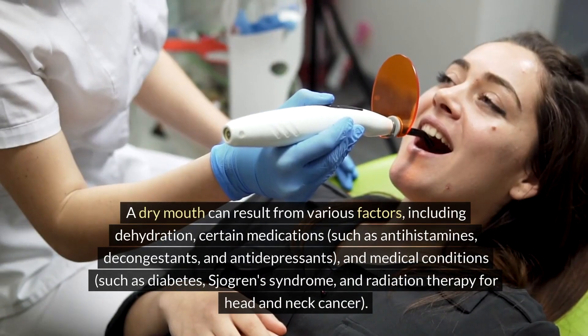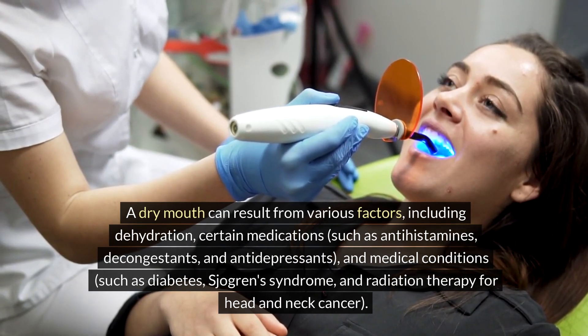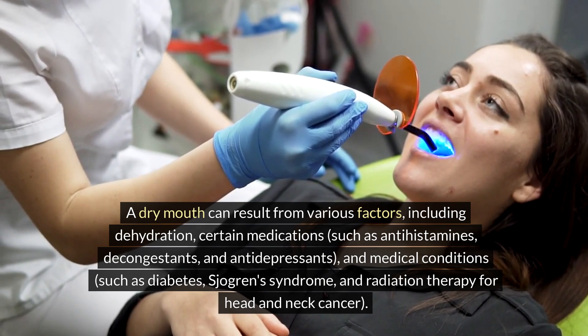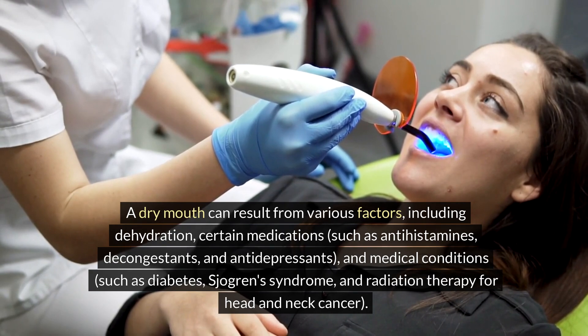A dry mouth can result from various factors, including dehydration, certain medications such as antihistamines, decongestants, and antidepressants, and medical conditions such as diabetes, Sjogren's syndrome, and radiation therapy for head and neck cancer.